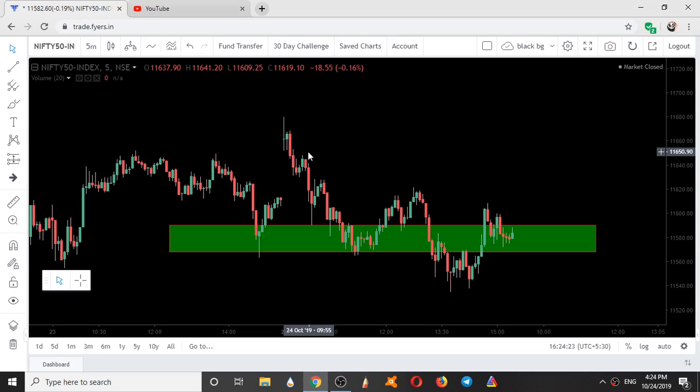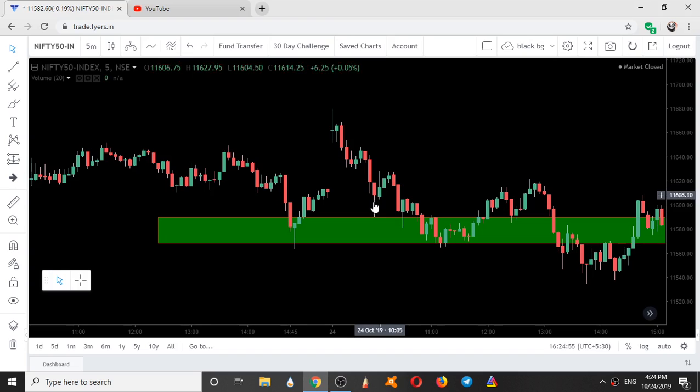Now we will see the intraday movement of Nifty and how it performed today. Yesterday we took a support over here and went up. Today Nifty opened gap up and started coming down. It formed a range, came down, went up again as a pullback, then came down. As soon as the price touched this green zone, buyers entered the market. You can see the buying wick over here exactly — this indicates entry of buyers.